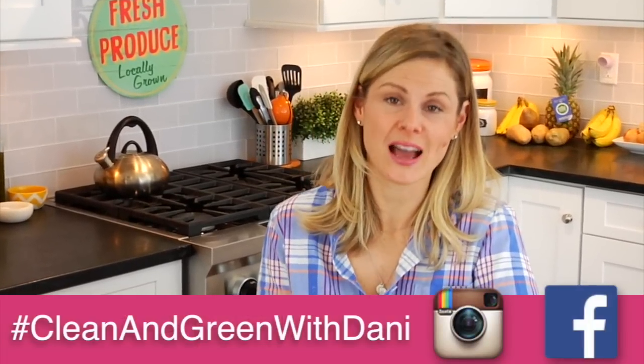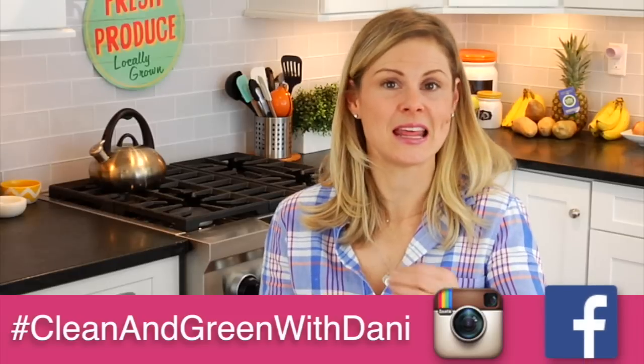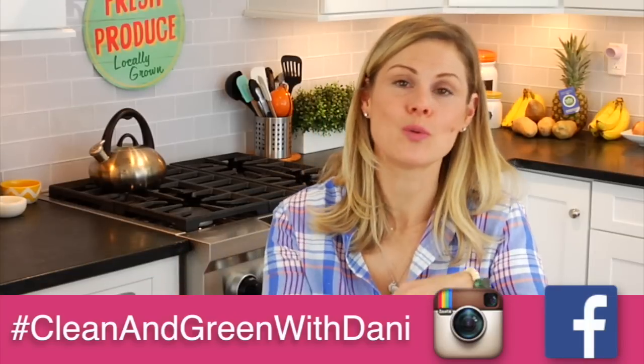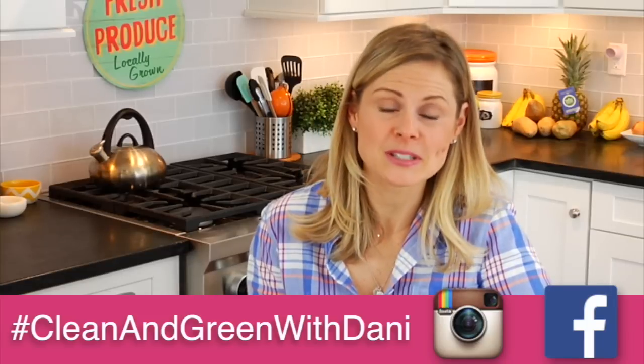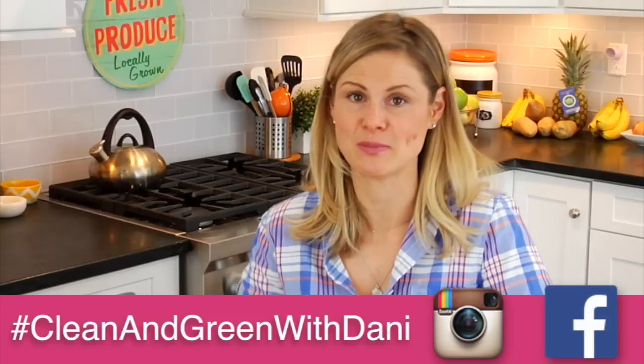Do you like to do any type of cleanse or detox this time of year? What type of habits or foods do you like to incorporate or maybe minimize this time of year? I would love to hear from you guys down in the comments below — let's share and chat. This entire month is going to be committed to those greens, so we're going to stay connected using the hashtag cleanandgreenwithdani on Instagram and Facebook. If you're eating anything that I make, or coming up with recipes of your own, take a picture, hashtag it, and let's all support each other throughout the month. I'm going to be back in a couple of days and share my formula for making a delicious green juice, plus three of my favorite recipes.